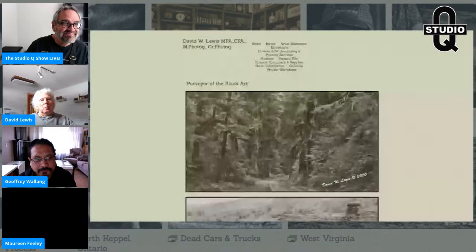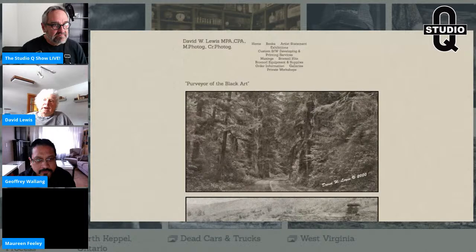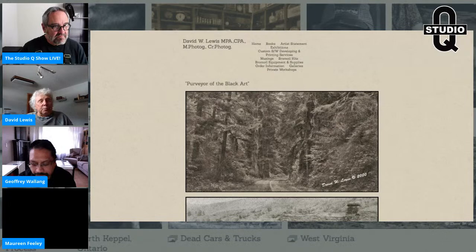I became interested in bromoil and had many old masters help me along. The principal one was Georgia Proctor Gregg in England — the greatest bromoilist of all time. No one could ink up like she could. Other influential people included Clarence Cook in the United States, Ralph Davis in Europe, and Trevor Jones in Wales, who taught me how to ink up on RC paper and make transfers with it.